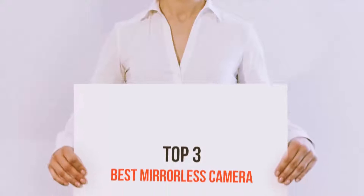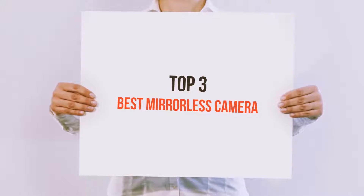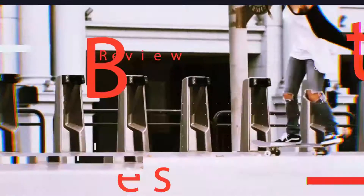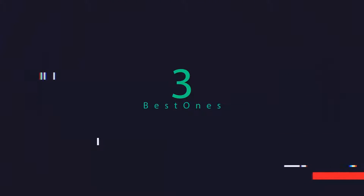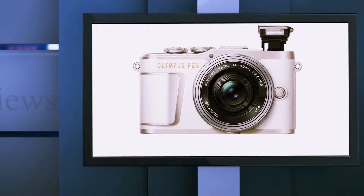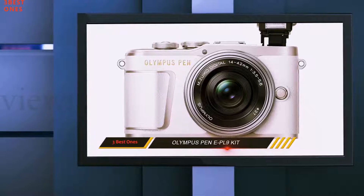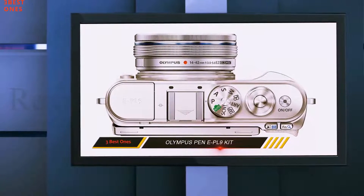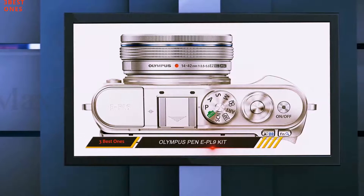Hi everyone, welcome back to my channel. Today I'm going to talk about the top three best mirrorless cameras. Starting at number three, the Olympus PEN E-PL9 kit. Sure, full-frame mirrorless cameras offer superior image quality, but the larger sensors can get in the way of what the mirrorless camera was originally designed for in the first place: compact size.